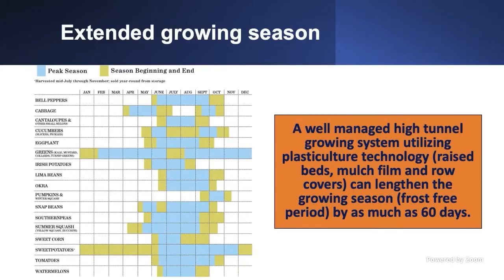First, let's talk about extending growing seasons. I've put a quick graphic here — an ACES publication from Dr. Campbell on when to grow vegetable crops in Alabama — covering most common crops grown in the state. Those windows are for open field. In high tunnels, you can get up to 60 days of early-season extension. A well-managed high-tunnel growing system utilizing plastic mulching with raised beds, mulching film, and row covers can extend the frost-free growing season by as much as 60 days.